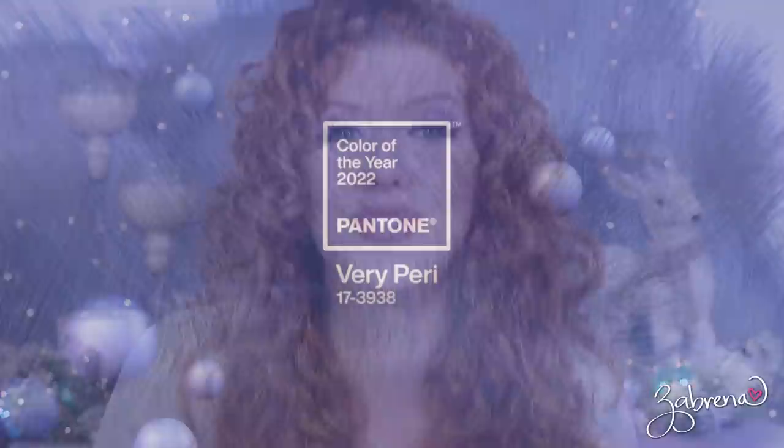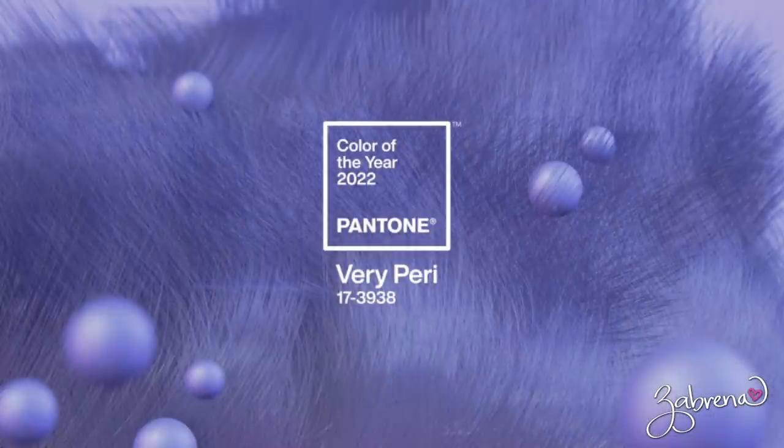If you have not heard, the color for 2022 is Very Peri — a really gorgeous cool-toned purple. I was so excited about it and had so many people messaging me when the news broke. I have some really amazing makeup finds to share with you in this video.